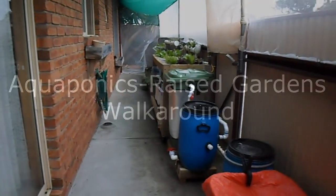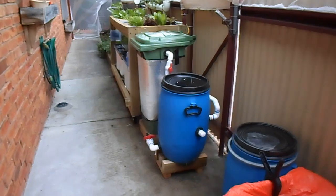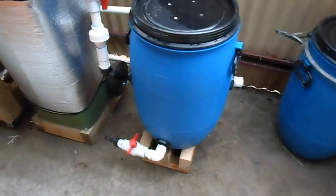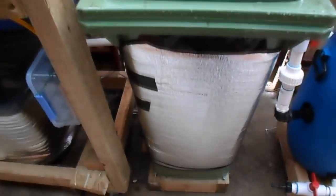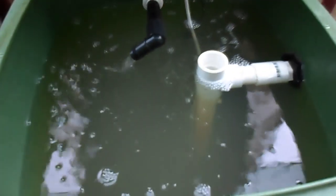This is just a brief walk around of our aquaponic system and gardens. We have a radio flow filter and a fish tank — nothing you can see in there at the moment, no fishes yet.